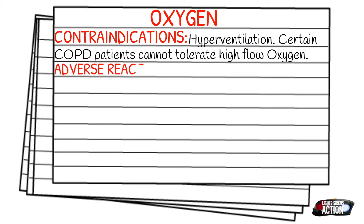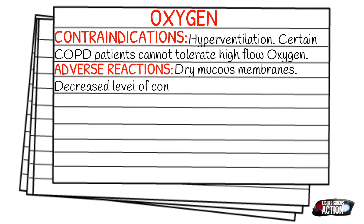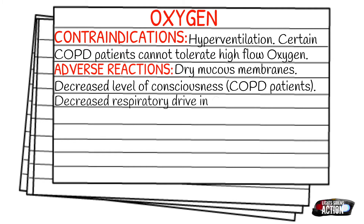Your adverse reactions are going to be dry mucous membranes — oxygen is going to dry you out a little bit — and decreased level of consciousness, specifically in your COPD patients or those with decreased respiratory drive. Your drug interactions are going to be none; that's something you don't have to worry about.